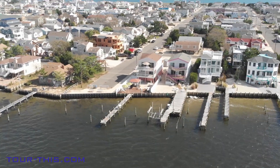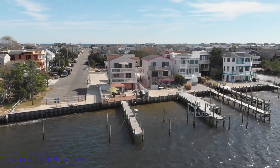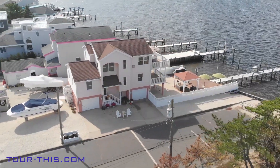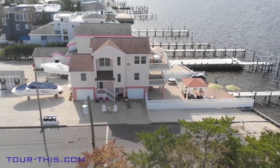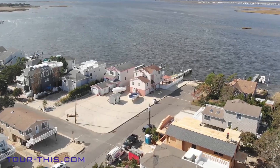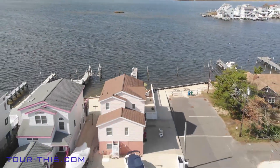Enjoy phenomenal bayfront views from this immaculate contemporary with riparian lease and 78 feet of dockage, enhanced by two boat slips and jet ski davit, while enjoying unlimited water play. This stunning four-bedroom, two-and-a-half-bath home is located on a 42 by 202 irregular corner lot with room for exciting expansion possibilities.